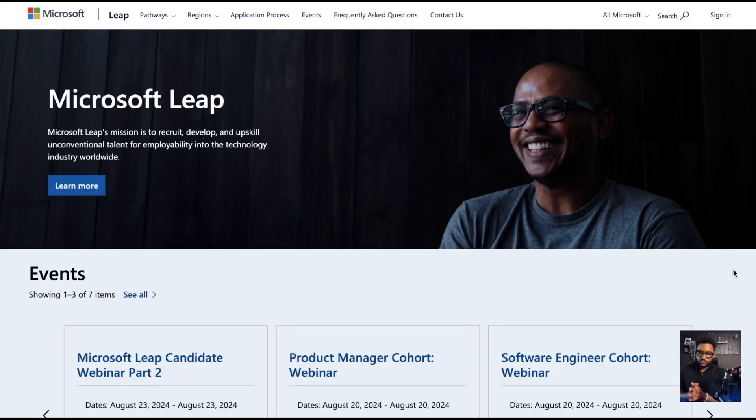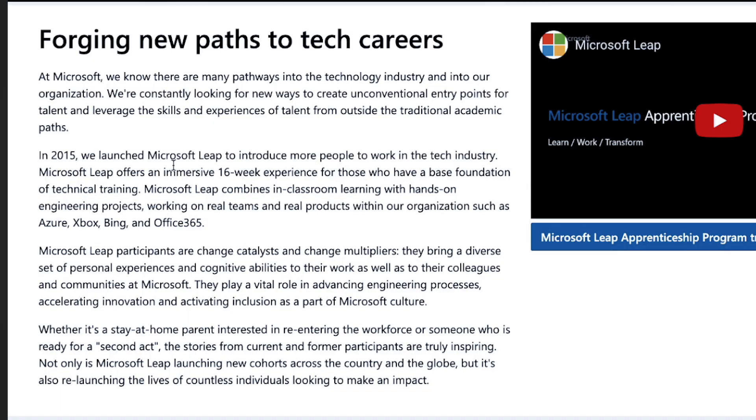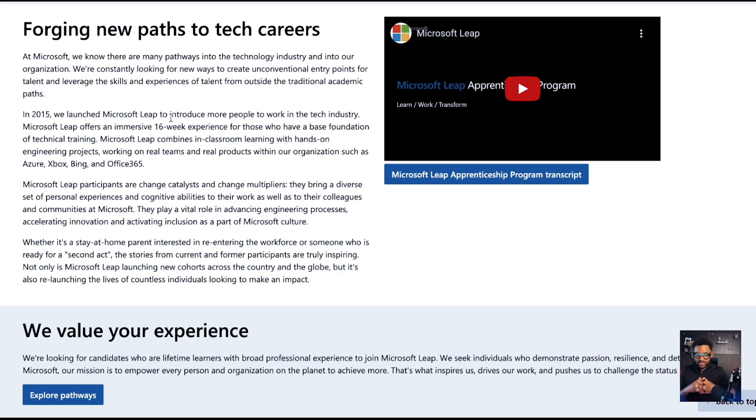Jumping right in, here is the Microsoft LEAP Program's page. The link is down below in the description and you're going to find everything that you need there. Just as a background: in 2015, Microsoft launched LEAP to introduce more people to work in the tech industry. The Microsoft LEAP offers an immersive 16-week experience. This is really an internship — no questions asked. It's an apprenticeship program and you're getting paid for it.